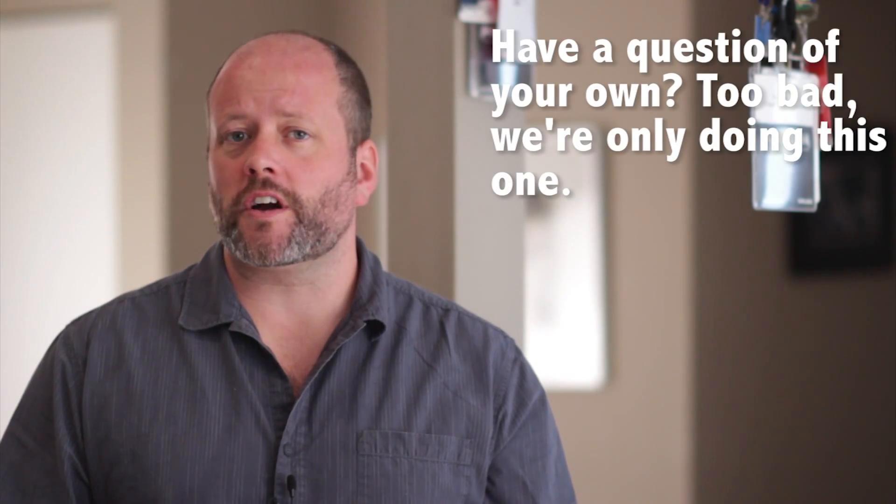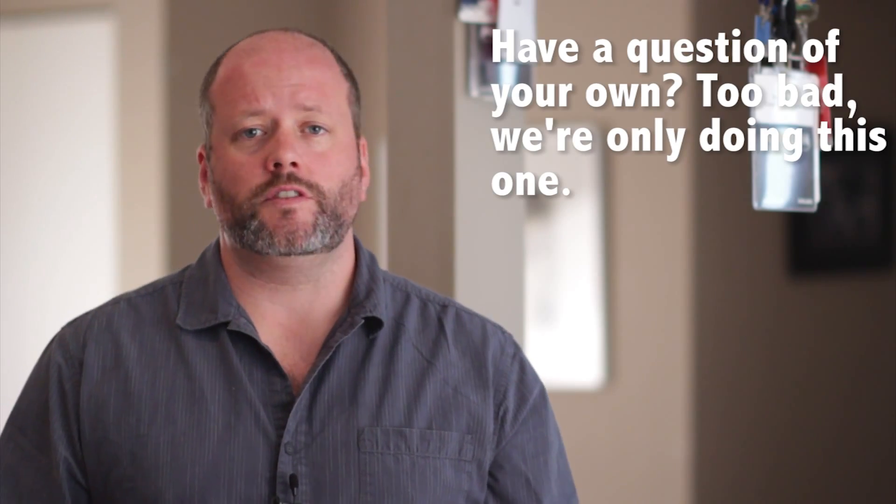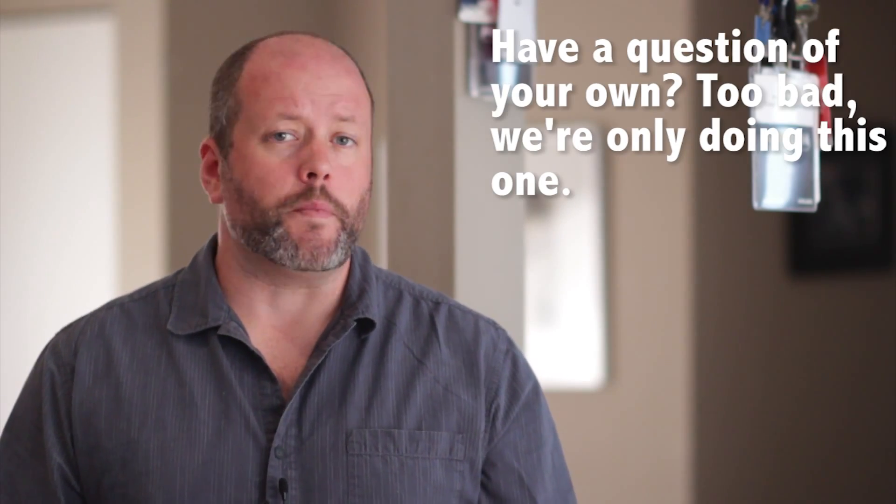I'm Fraser Cain, the publisher of Universe Today. This question comes from Andrew Bumford and Stephen Stormont. In a previous episode, I've talked about how the entire solar system collapsed down from a cloud of hydrogen and helium left over from the Big Bang.